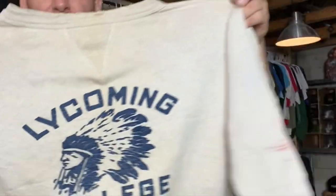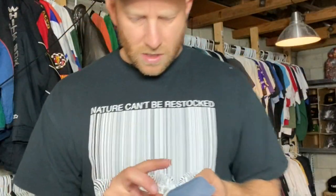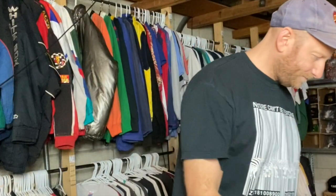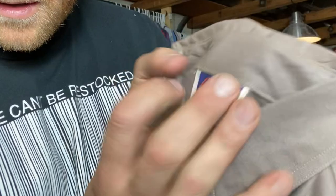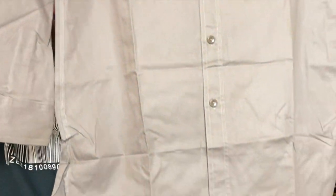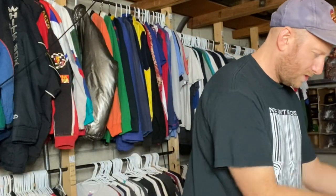Single V — you see that V there, that's called a single V. This is a 40s sweatshirt, another Champion runner tag. You can see a little quarter zip, 50s sweatshirt. Really cool, super pioneer. Work shirt deadstock — this is a 40s work shirt deadstock, super dope.